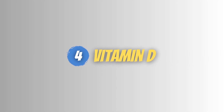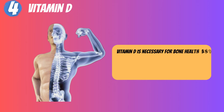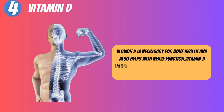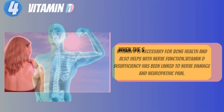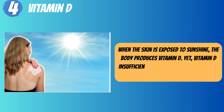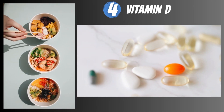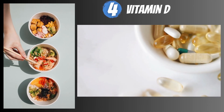4. Vitamin D. Vitamin D is necessary for bone health and also helps with nerve function. Vitamin D insufficiency has been linked to nerve damage and neuropathic pain. When the skin is exposed to sunshine, the body produces vitamin D. However, vitamin D insufficiency is widespread in areas with little sunlight. Fortified meals and supplements include vitamin D as well.